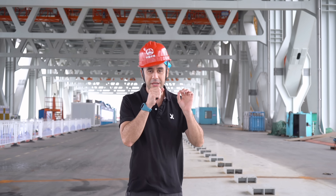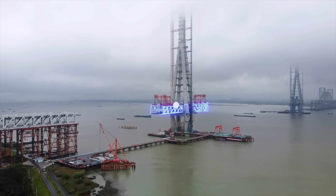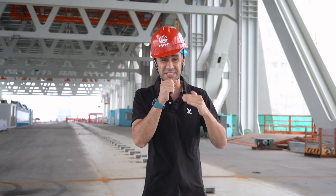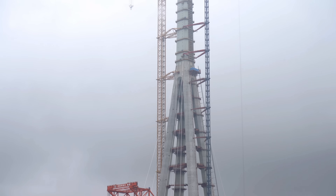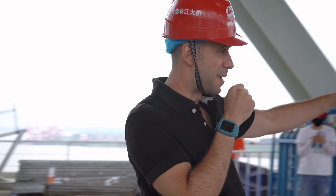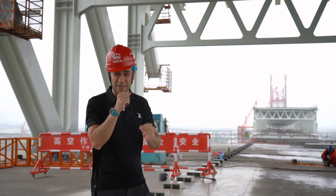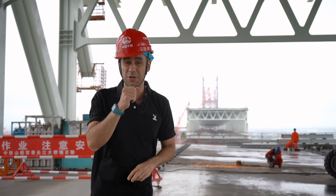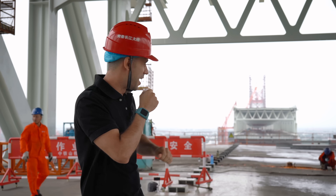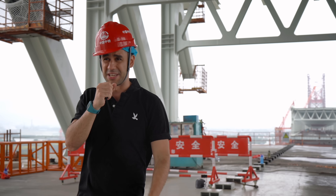We are right now in one of the main towers, in the middle area of this tower. You can tell this section of the bridge is being built independently — it's not connected yet to the other parts of the bridge that you can see behind me. There is a part of the bridge that is still yet to be completed. This bridge is going to connect two major centers here at the Yangtze River area: on one side we have Changzhou City, and on the other side we have Taizhou City.